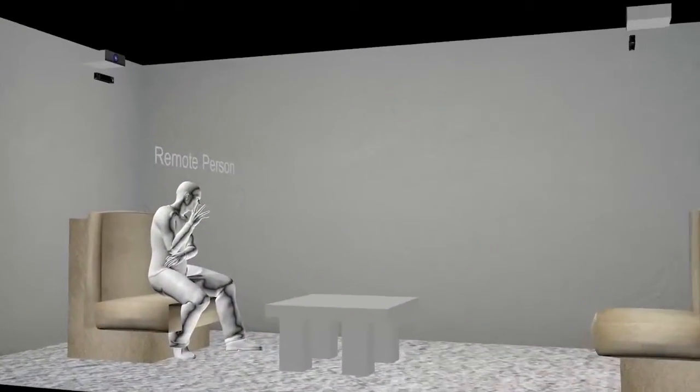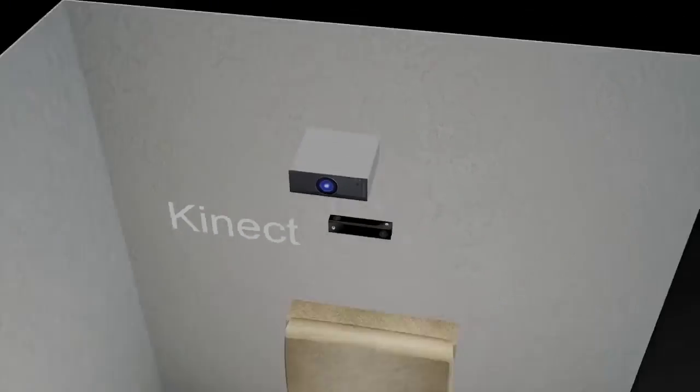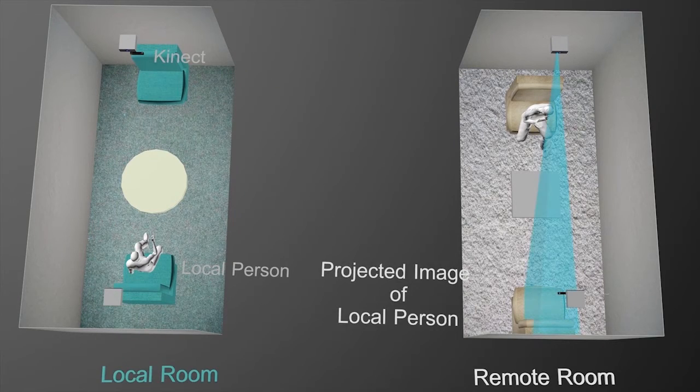Let's look at the system implementation details. The remote participant's appearance, geometry, and audio information is captured by Kinect and transmitted to be projected on an empty chair in the local room. Meanwhile, the local participant's image and sound are captured and transmitted to the remote room and projected accordingly.